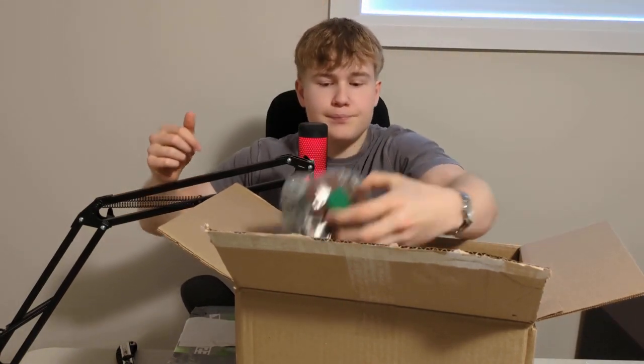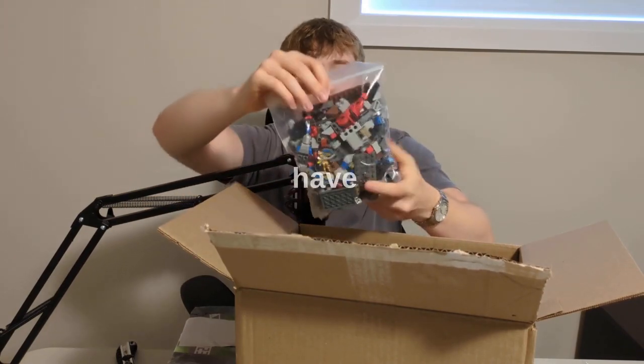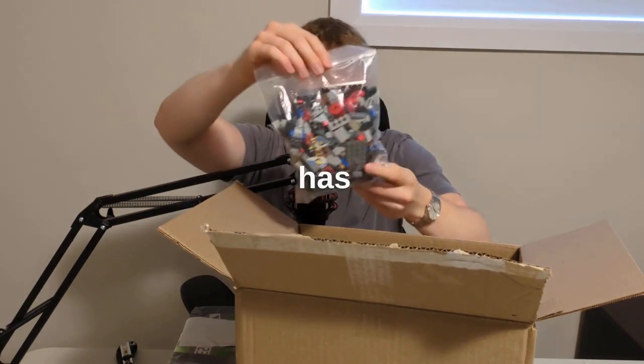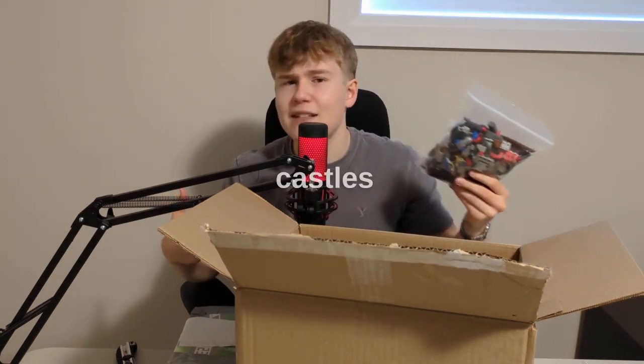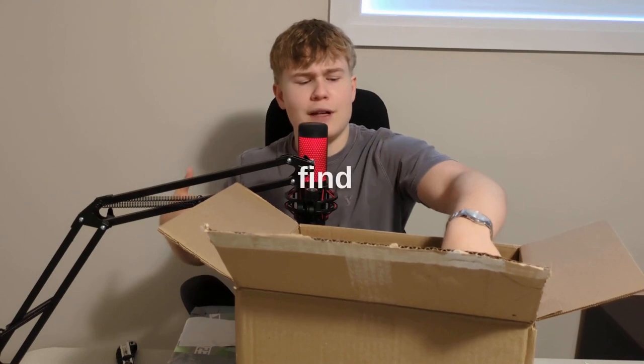From Star Wars once again. Then I have this Kingdom set which has some nice knights. Those are sets that I wish LEGO would still make, but they're not really making any more castles nowadays, which I find quite strange.